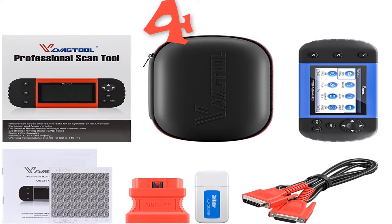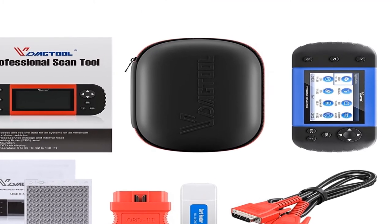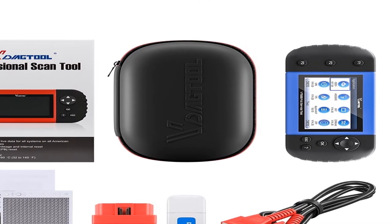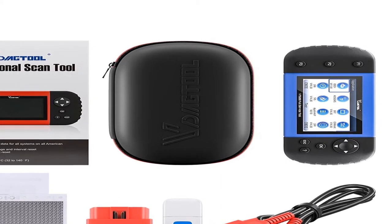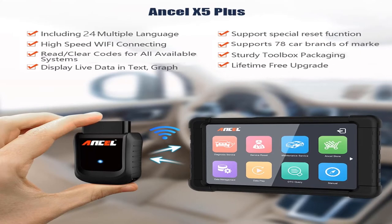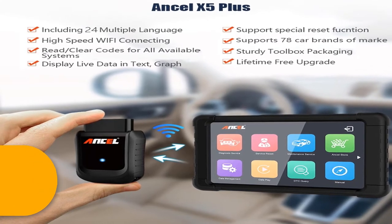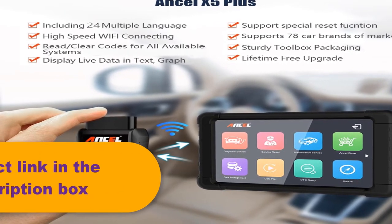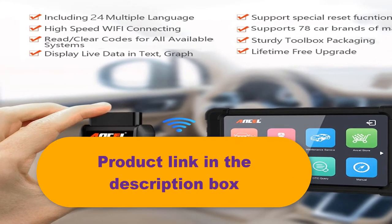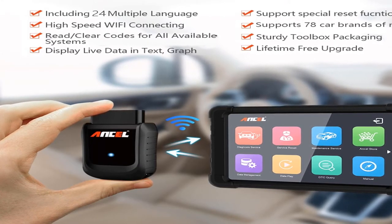Number four features airbag scan tools and simulators. Top reasons to choose it: one, powerful diagnosing functions with overall special functions for resetting, learning, coding, and programming; two, good compatibility with wide vehicle model coverage; three, high data accuracy; four, convenient vehicle model query; five, supports 22 kinds of languages; six, 3-year warranty; seven, lifetime free updates; eight, affordable price.